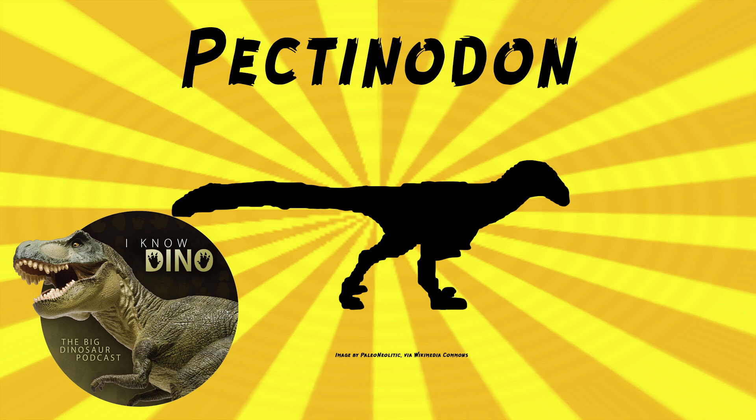In 2013, Phil Currie and Derek Larson found Pectinidon to be valid and said the teeth could be found in both the Lance Formation and Hell Creek Formation. So a lot of people think this is a valid dinosaur. I wish there was more than just teeth, but...